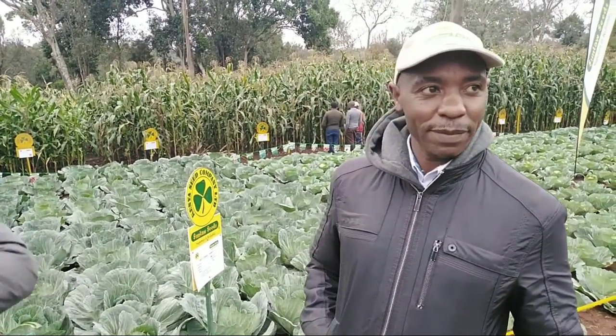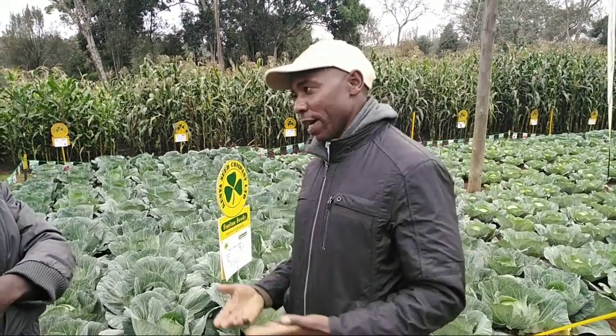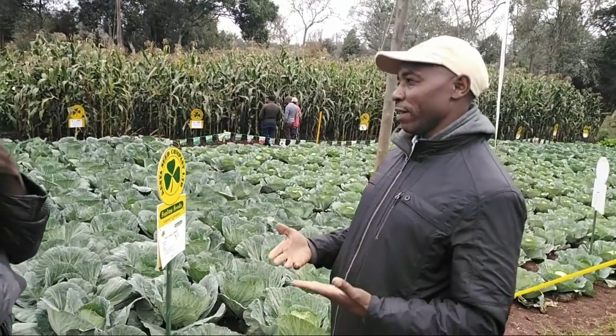Hi guys, I'm David Kaggo. I'm working with Similo. Now, talking about cabbage, there's what we call agro-ecological zones.